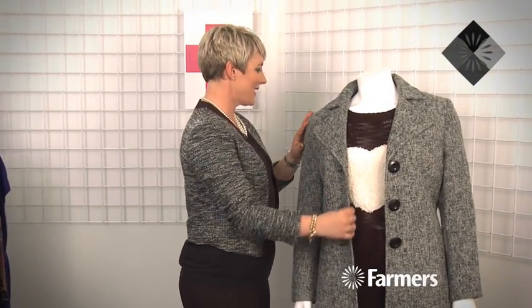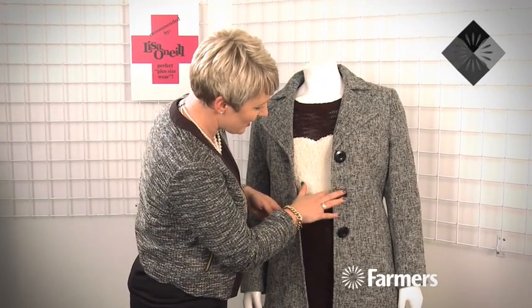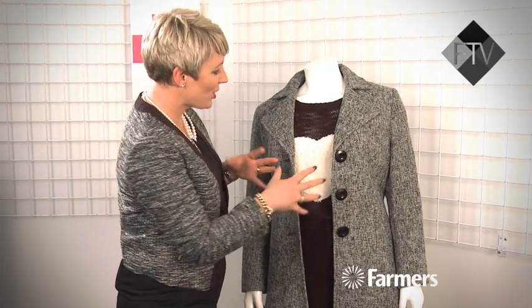A little outfit I picked out today — I really like this. This coat is fantastic. It's from Yourself and it's a heavily textured, really classic coat that's going to see you through lots of seasons. It's got these great oversized buttons, which I think are really cool. The texture's cool and it'll go with anything.